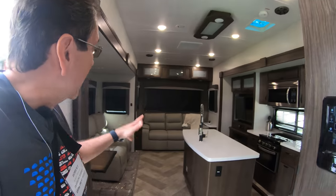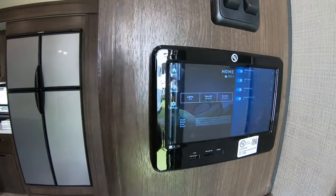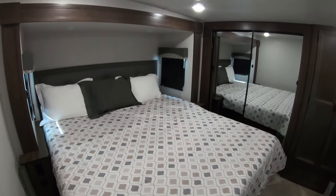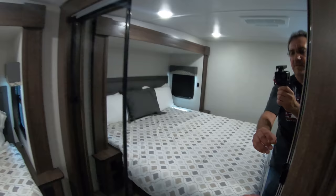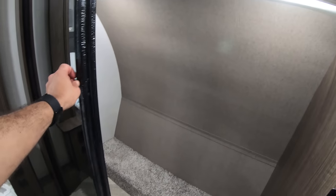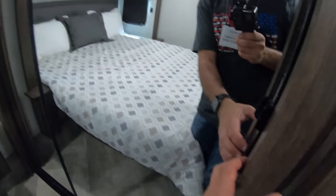Fifth wheels are really not my thing, so I'm not an expert at telling you what's good or bad — maybe I'll get Adam to show it to us in a later video. Here we have a multiplex wiring system where you can turn on or turn off all the lights — pretty cool, I like to do that especially in the big rigs. Here we have our bedroom with a walk-around bed and under-floor heating. Nice closet here. We have a little bit of storage up here and then a big, big wardrobe closet. More storage beyond that.